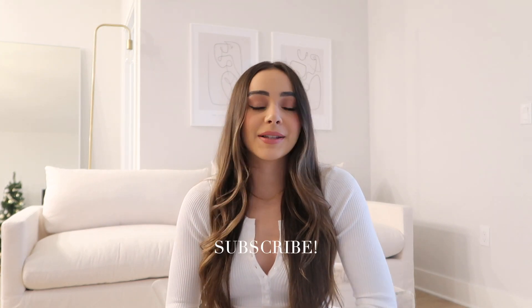Hi guys, what's up? Welcome back to my channel. If you're new here, my name is Caitlin, and if you're not new, welcome back. Don't forget to hit the subscribe button and turn on my bell because it's Vlogmas — I'm posting daily and I don't want you guys to miss out.